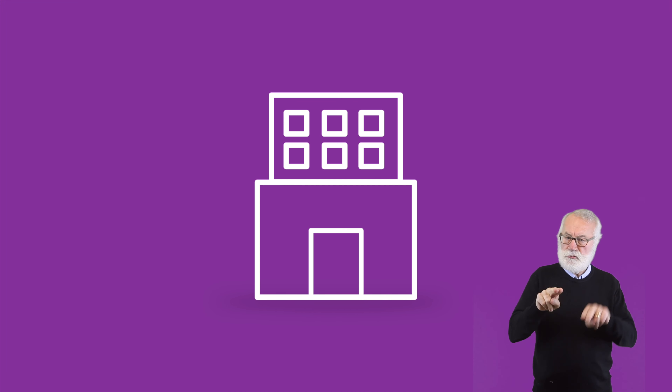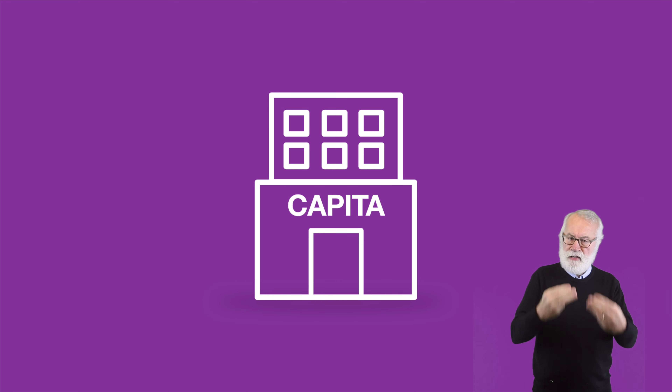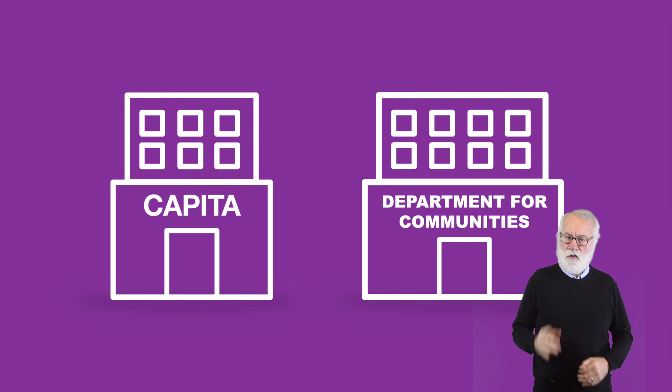PIP is assessed on how a person's condition affects their daily life, not the condition they have. PIP assessments are carried out by assessors who are qualified health professionals. They are employed by an assessment provider, Capita, working on behalf of the Department for Communities.